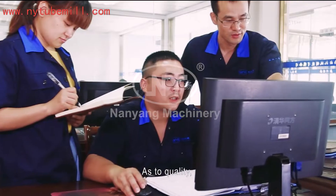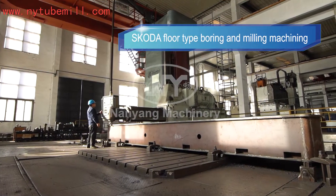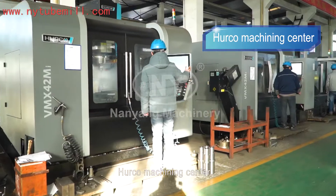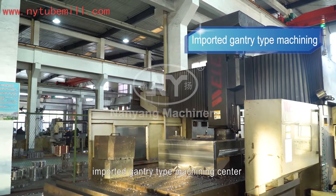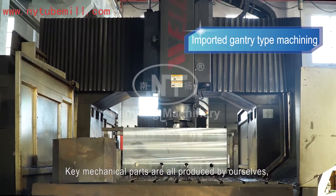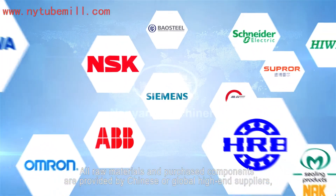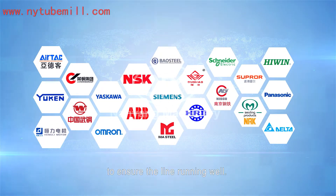As to quality, we strictly control the production process of this line. We have CNC floor-type boring and milling machine, Herco machining center, imported gantry-type machining center, and other advanced machining equipment. Key mechanical parts are all produced by ourselves to ensure best matching precision and product quality. All raw materials and purchased components are provided by Chinese or global high-end suppliers to ensure the line runs well.